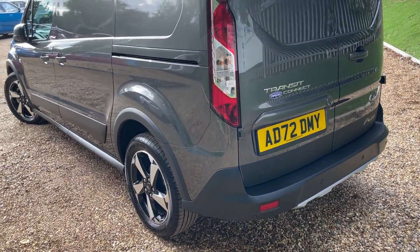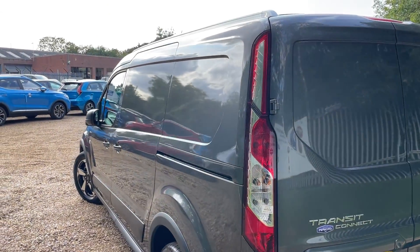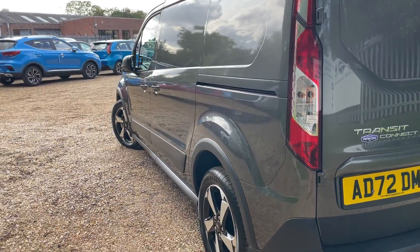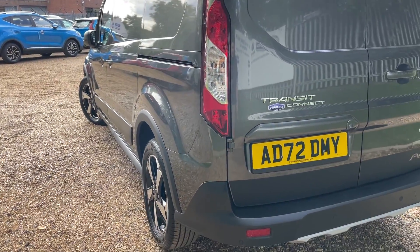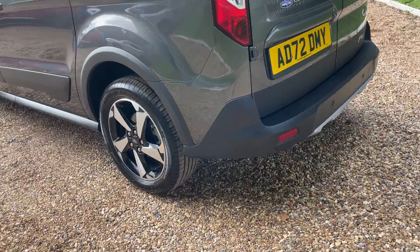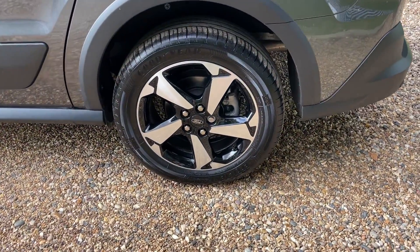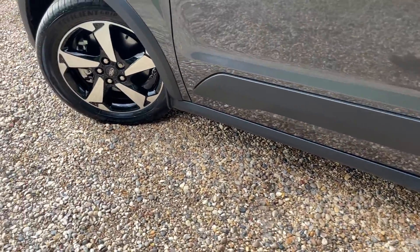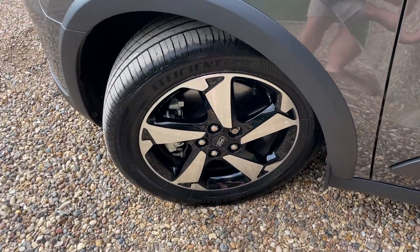Now at the nearside rear, giving it the exact same treatment — starting high and shimmying the camera down the nearside of the body, approaching the nearside rear wheel, then following all the way down to the nearside front wheel.